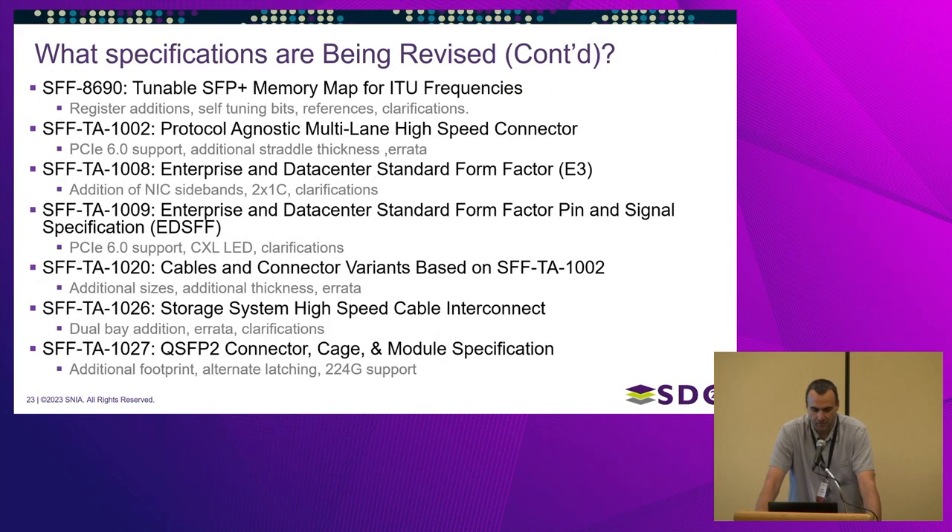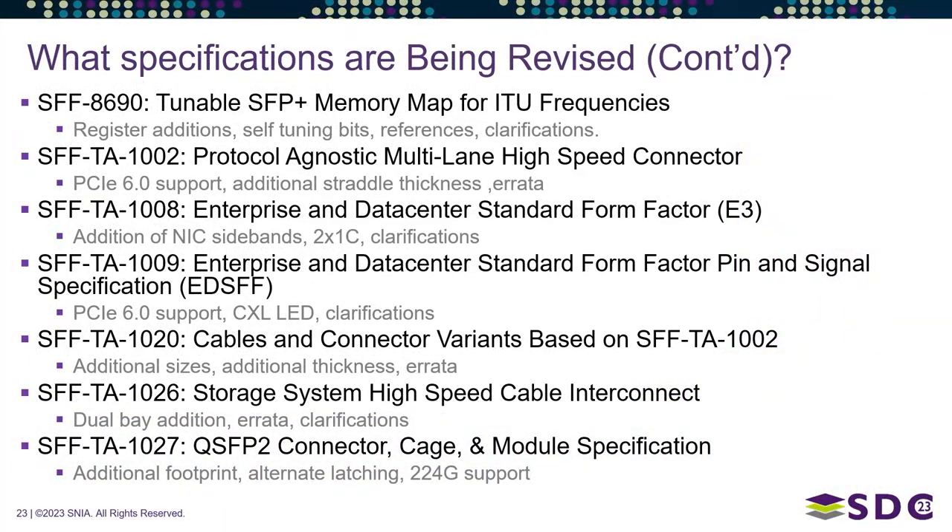SFF-TA 1009 is adding PCIe 6.0 support and a CXL LED along with other clarifications. SFF-TA 1020, a cable variant based on 1002, is adding additional sizes, thicknesses, and errata fixes. SFF-TA 1026 is adding a dual-bay edition — published about a year and a half ago, with additional features being added now. And SFF-TA 1027 QSFP2 is also getting additional connector changes.